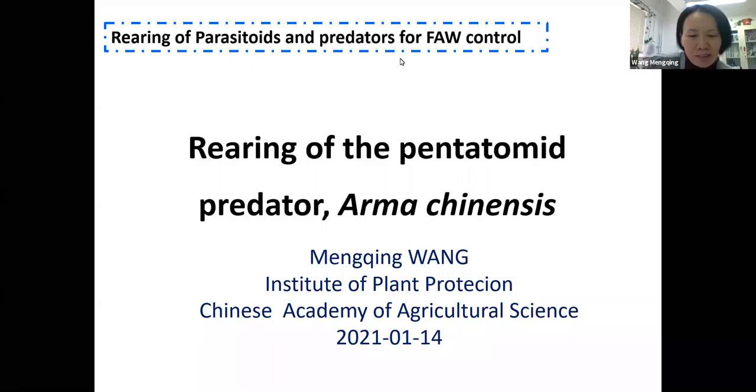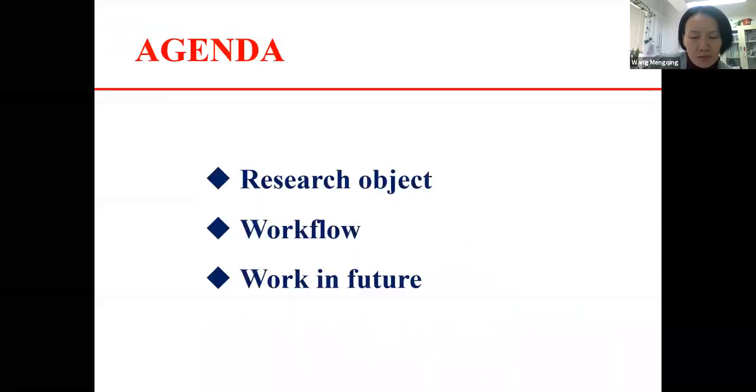Good morning everyone. I am Ming-Ching Wong from the Institute of Plant Protection, Chinese Academy of Agricultural Sciences. I will share research from my group on the stink bug Arma chinensis used against fall armyworm in Yunnan Province over two years. It should have been my supervisor Dr. Li Shenzhang presenting, but he is not available today as we are in a busy period.